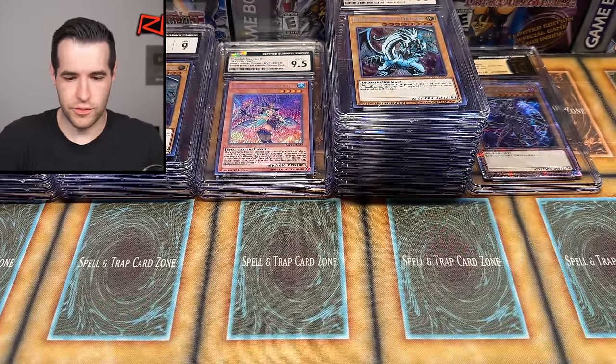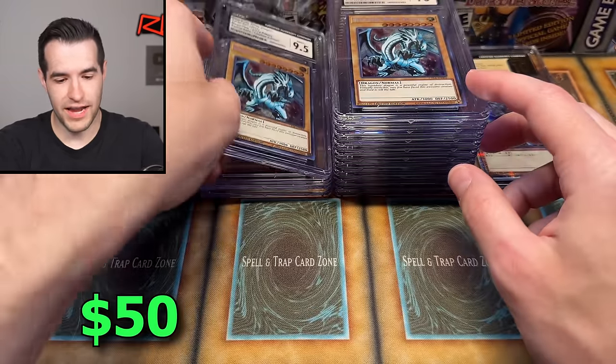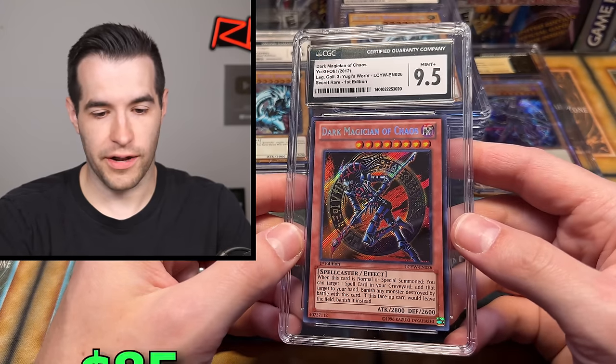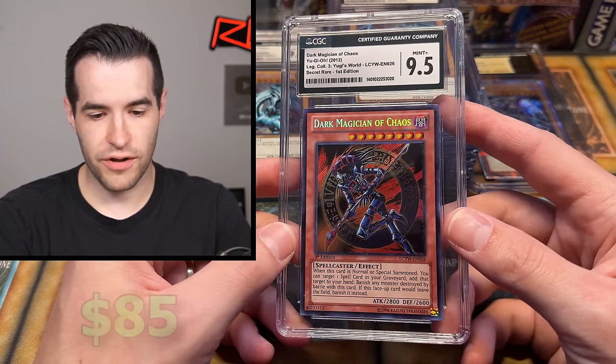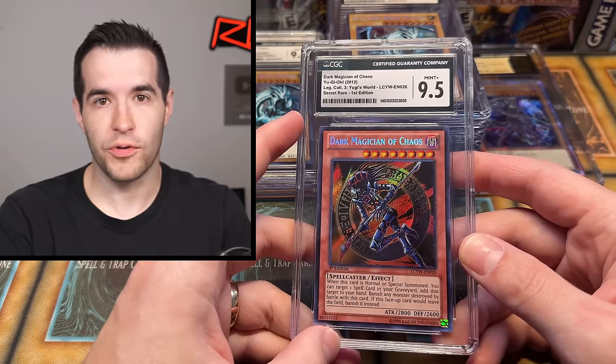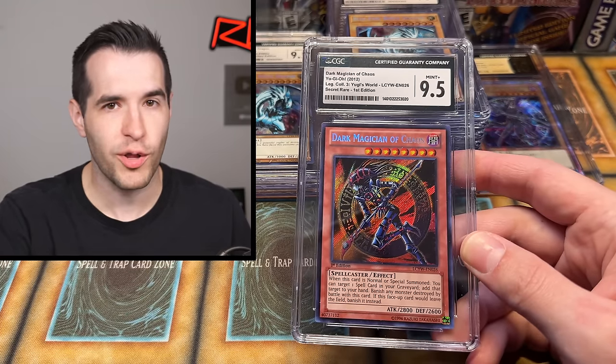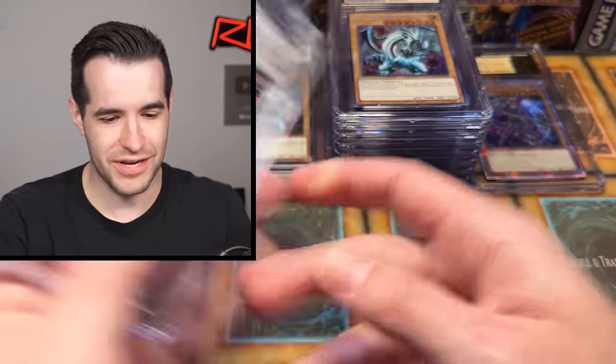Got a nine on that one. Next one is a 9.5. So nine, 9.5, and 10 — all the grades you could ask for except the big scary gold pristine. Then Dark Magician of Chaos from Yugi's World First Ed — actually pretty rare. There are like 300 cards in that set, so getting any specific card is so hard. I've never pulled the Dark Magician Girl out of there — very hard to pull the same card you want. There are only five packs in the game boards, which are like $700, and 300 secret rares or something ridiculous.